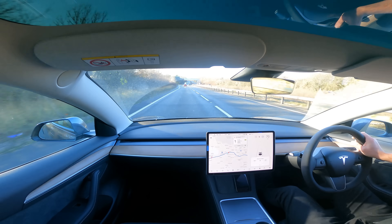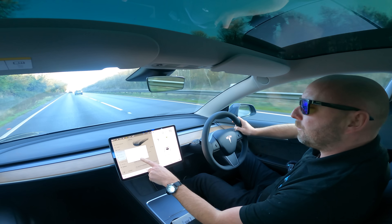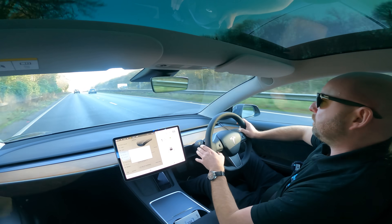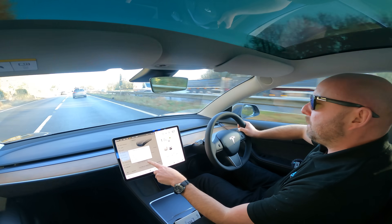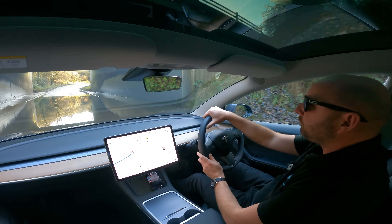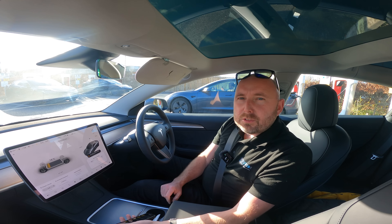Just looking at the additional vehicle information on screen: it's got premium speakers but no external amplifier, full self-driving computer, standard autopilot enabled, the Intel Atom infotainment processor, and a permanent magnet motor on the rear. There's a bit of flood water here — brand new car going through water — that's okay.